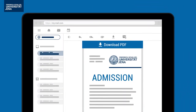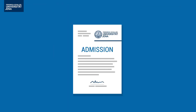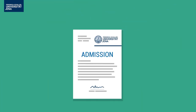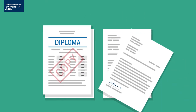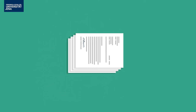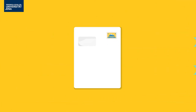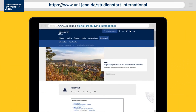Have you received your admission letter yet? Congratulations! Don't forget to send your certificates and other documents to the university now. This makes sure your study place will be reserved for you. Use the enrollment guide to prepare for your start of studies.